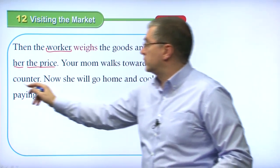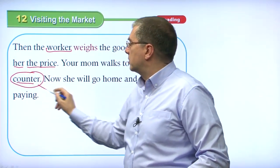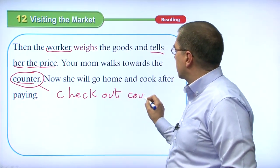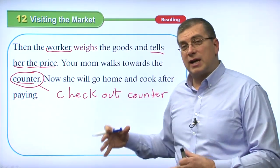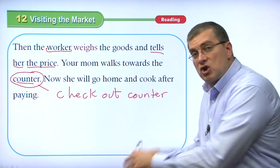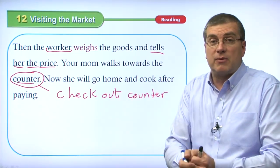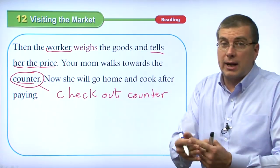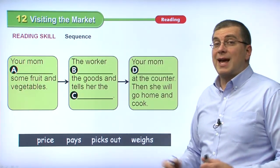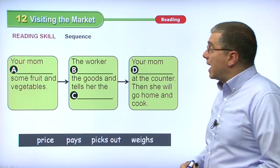Your mom walks towards the counter — also called the checkout counter. She takes all her goods, puts them on the counter, and a worker behind the counter uses a machine to add up the prices of all the goods. Then mom pays with some type of money — bills, coins, check, or credit card — and then she goes home and cooks. That is the story of how mom goes to the supermarket, gets the goods, and brings them back home.